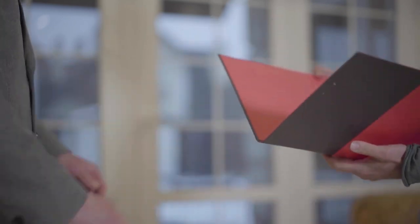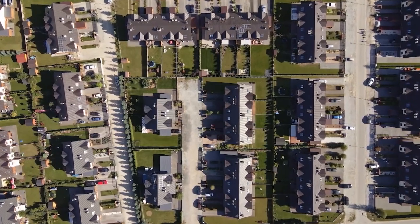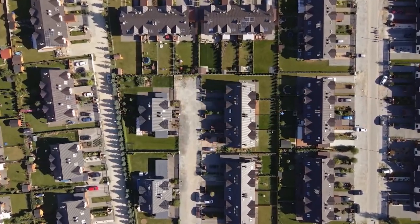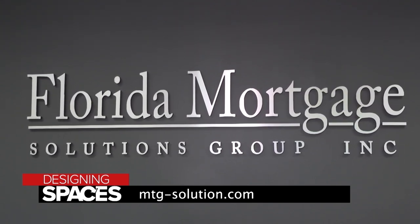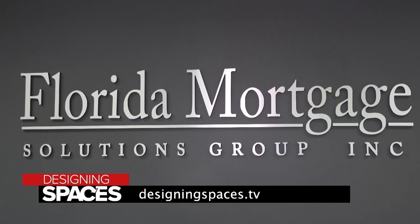Florida Mortgage Solutions Group in the future is focused on helping past clients first and foremost, then expanding to new clientele. We're doing land development, new construction, and reverse mortgages — making homeownership possible is really our goal. To find out more, visit mtg-solutions.com and designingspaces.tv.